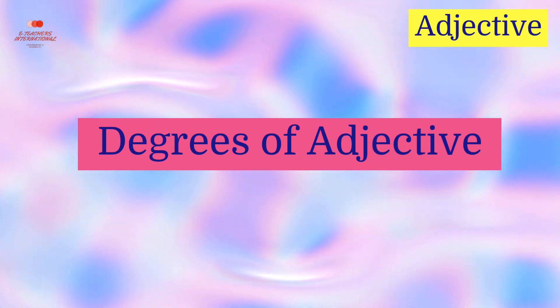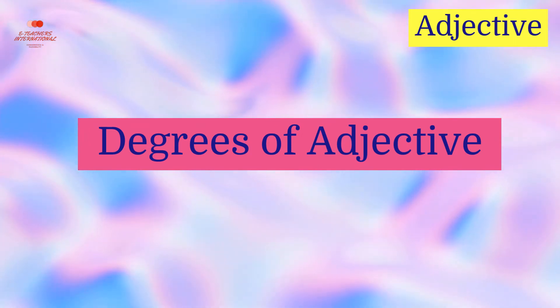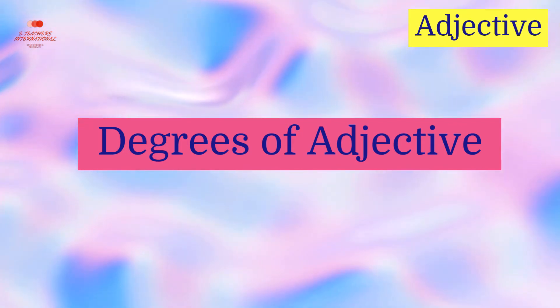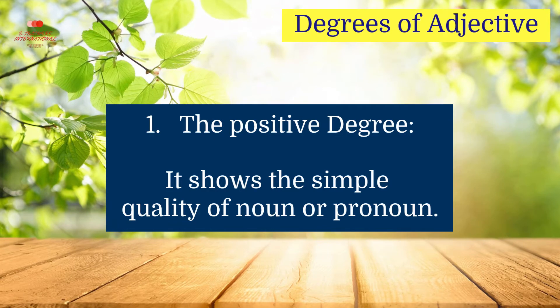Degrees of Adjectives. There are three degrees of adjective: the positive degree, the comparative degree, and the superlative degree.